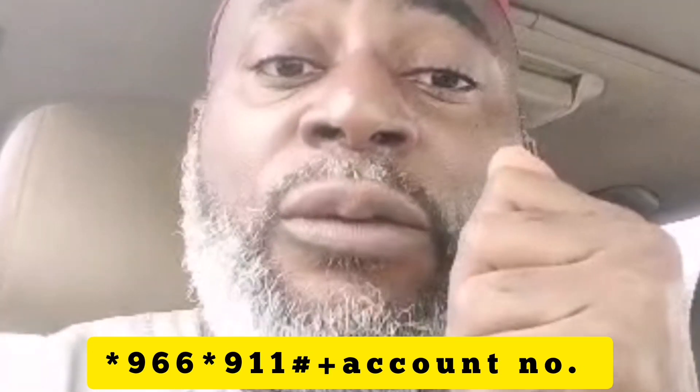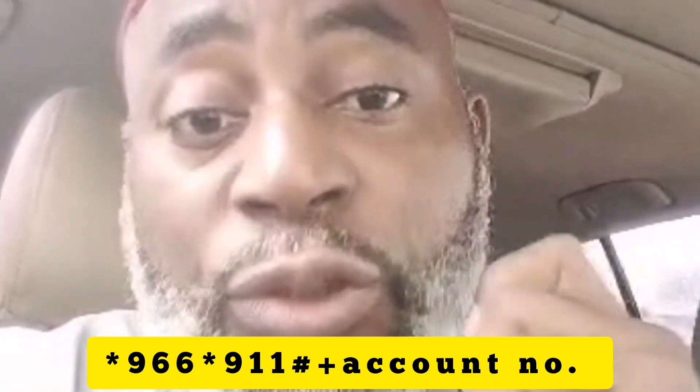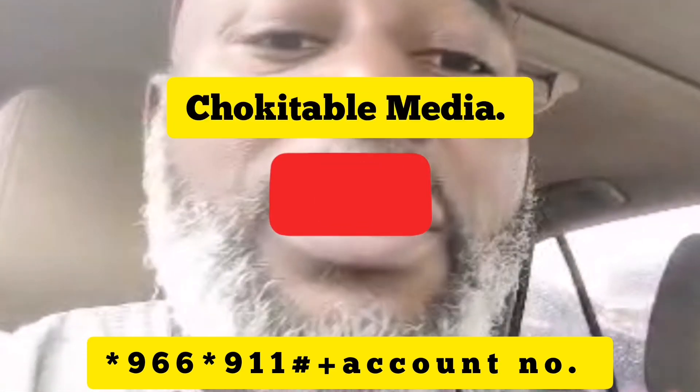This will save you from receiving debit alerts while everybody is praying for credit alerts. Protect yourself from unscrupulous elements. Now you know — thank you.